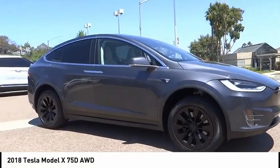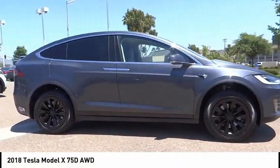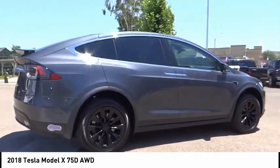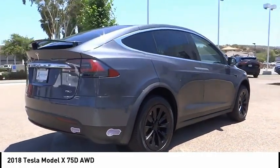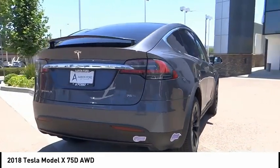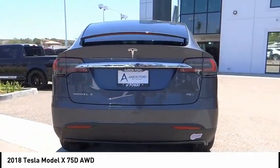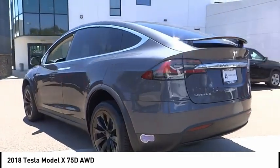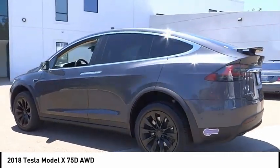Make a great choice today with the 2018 Model X. The Tesla Model X offers a sleek exterior design that's sure to get people talking. It also provides the perfect combination of utility and performance. The Tesla Model X takes electric cars to a whole new level.